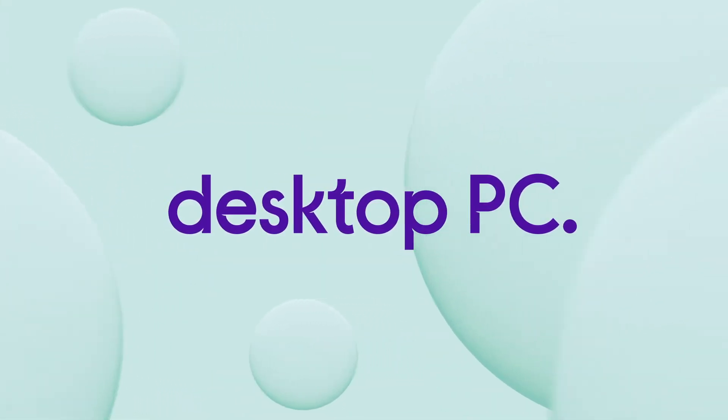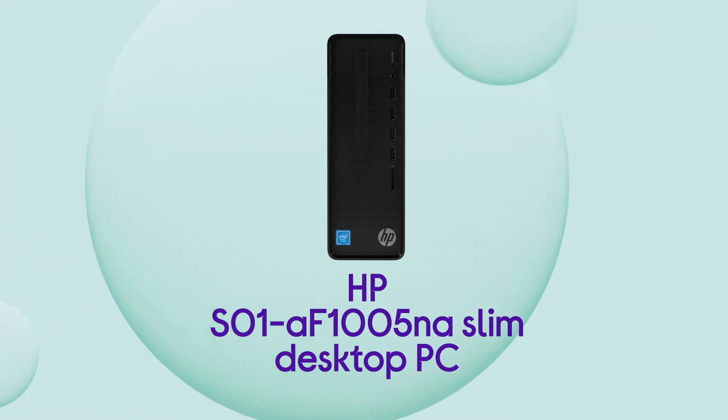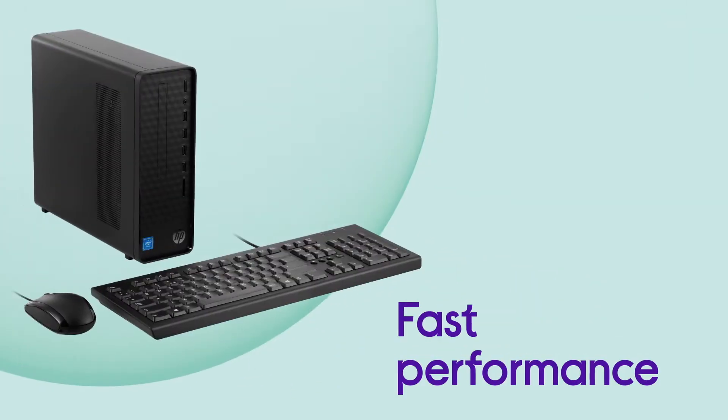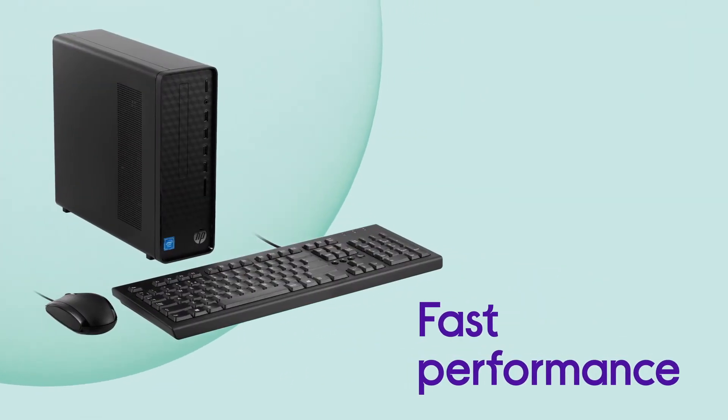With a high-powered, non-stop performance, this HP desktop PC is ready for any task. Your PC has a reliable Intel processor, so you can power through anything you do, backed up with plenty of storage.